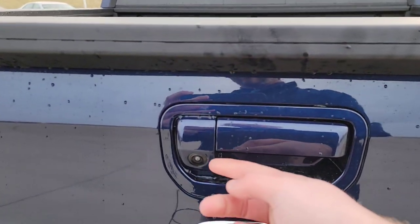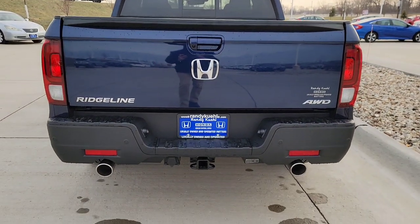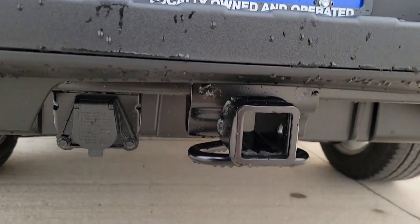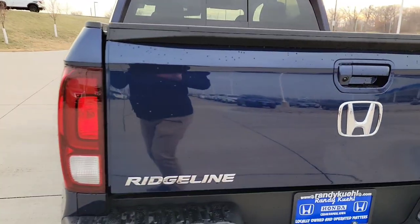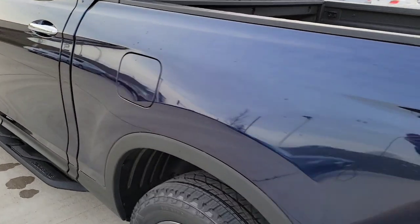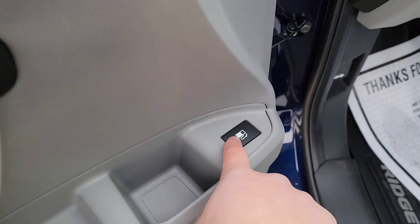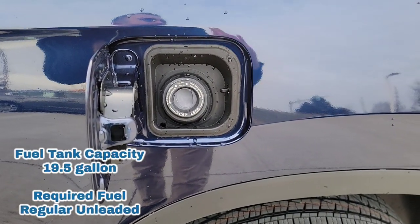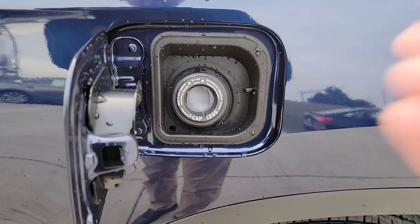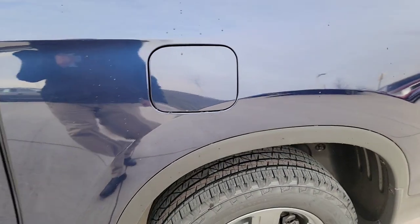You have a rear multi-angle backup camera displayed up front. Also, we have a capless fuel fill — there's a release right there, it pops right open. No more losing a gas cap; it's a simple slide and go. When you're done, just shut it. Pretty easy.